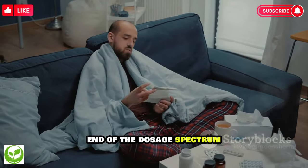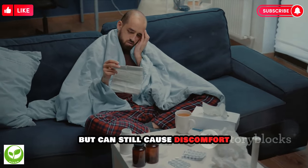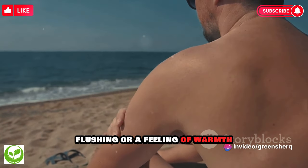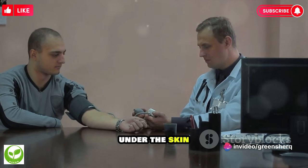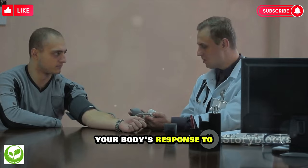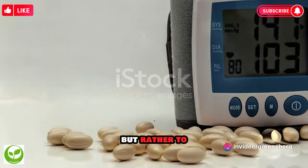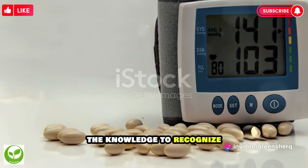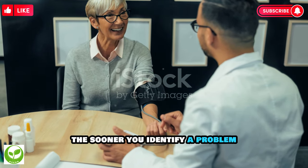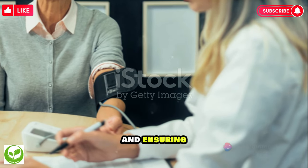On the lower end of the dosage spectrum, at 2.5mg, side effects tend to be less severe, but can still cause discomfort. These might include mild dizziness, flushing, or a feeling of warmth under the skin. Even at smaller dosages, it's important to monitor your body's response to the medication. Understanding these side effects is not meant to scare you, but to equip you with the knowledge to recognize any potential issues early. The sooner you identify a problem, the sooner you and your doctor can address it, optimizing your treatment plan and ensuring your safety.